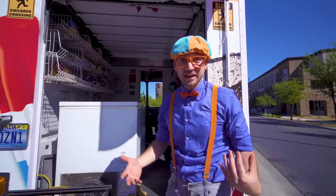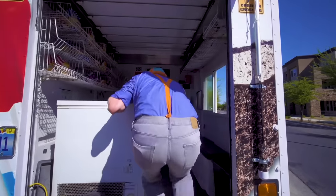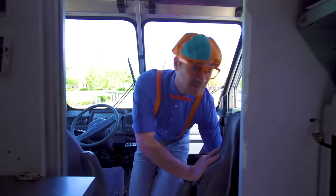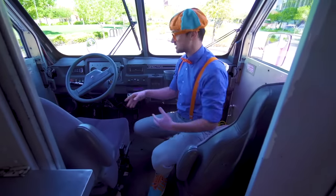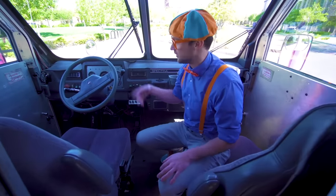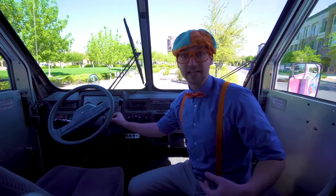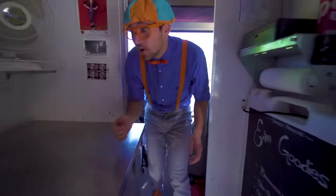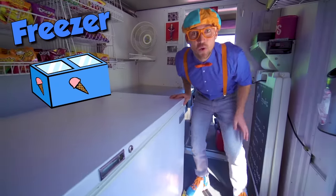The inside of an ice cream truck — so excited! This is where the driver of the ice cream truck sits. It's just like a normal vehicle: a steering wheel, a shifter knob, a set of keys! But we're not here for driving, we're here for ice cream! This big white thing right here — this is the freezer. Let's open it up — look at all this ice cream!